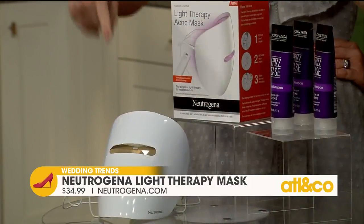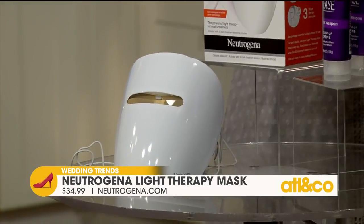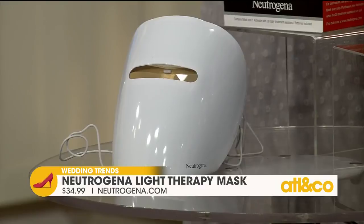I saw you do this on Instagram and my first thought was, how expensive is that, Emily? You can see on your screen — $34.99. I was blown away by that. And your skin does look amazing. I also suffer with adult acne after having two children, so it's perfect. It's so common, and this is such a great thing.